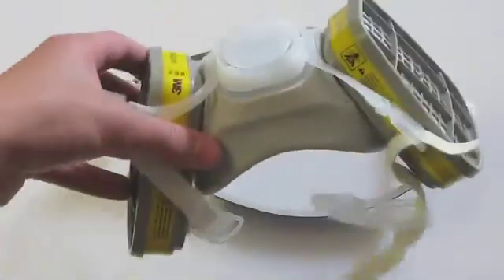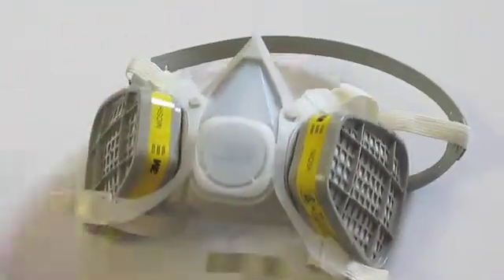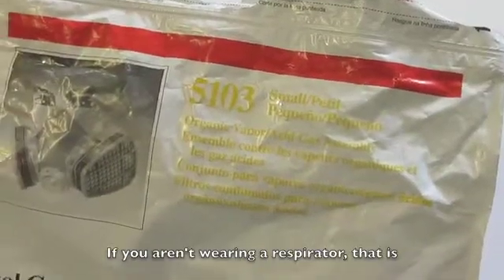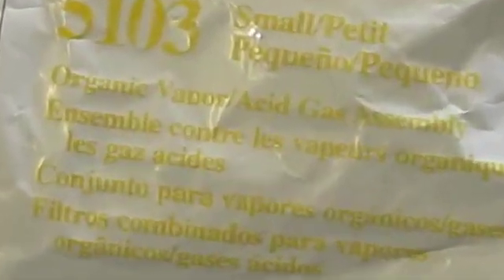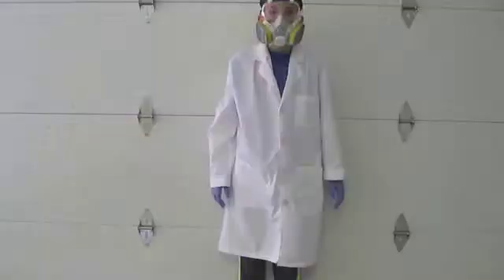And to conclude the PPE, we have the respirator. This is an absolute necessity if you do not have a fume hood. Even if you do your experiment outside with a fan blowing, you will still end up inhaling a small amount of whatever toxic gas you are working with. Make sure your respirator is rated for both acid vapors and organic vapors. If it is rated for very small molecules like hydrogen chloride and hydrogen fluoride, then it is a very good respirator.